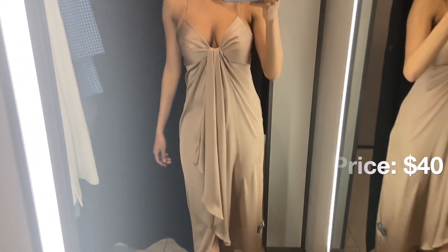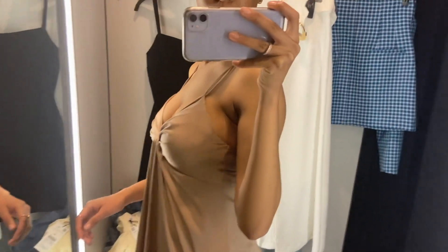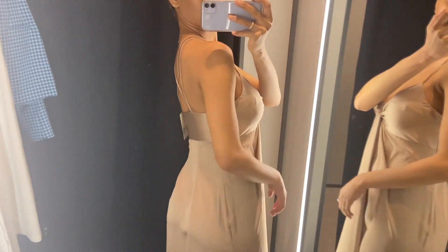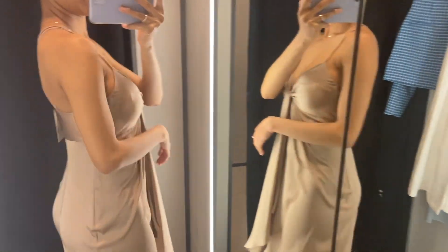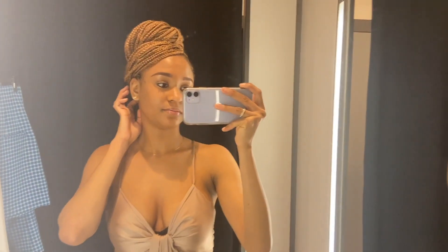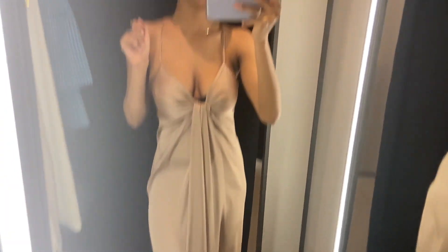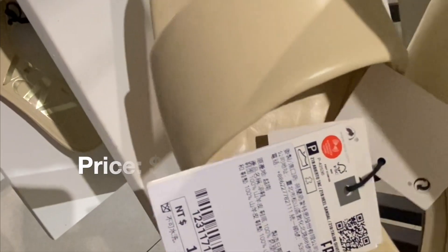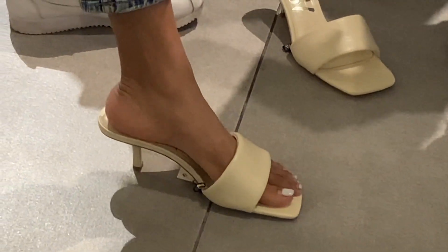The next one is this silk dress. A lot of people are into satin vibes right now and probably other satin dresses are cute, but this one I did not like. My behind looked cute in it, but overall it just looks like a nightie — like a nightgown, something to sleep in. So that's a no.